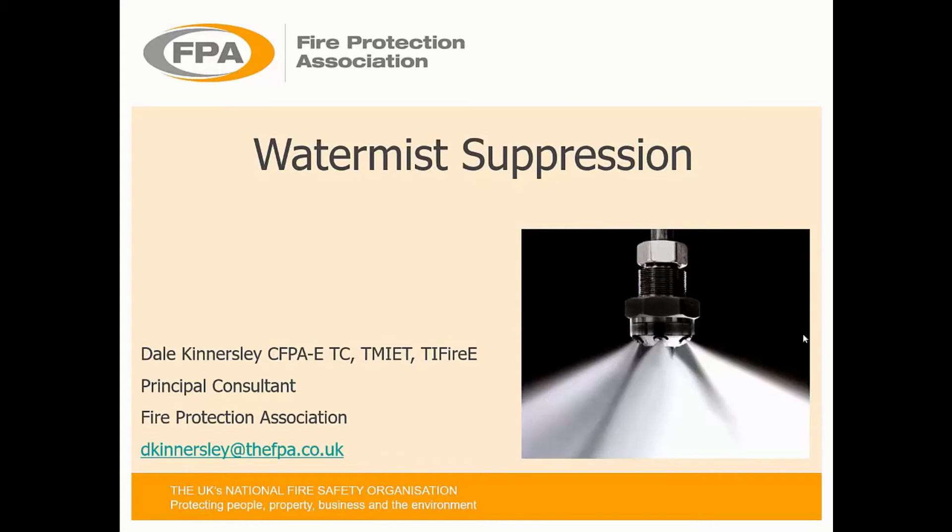This afternoon's presentation is just a run-through on WaterMist: what it is, how it works, standards, applications, considerations, strengths and weaknesses, concerns in the future, FPA, Risk Authority Questionnaires, and Service and Maintenance.